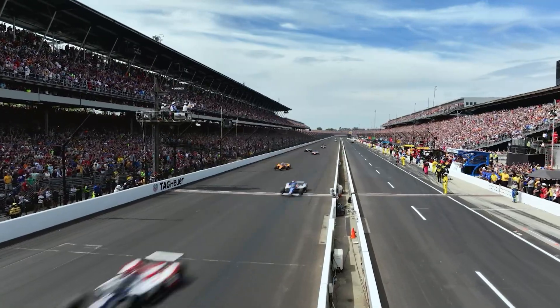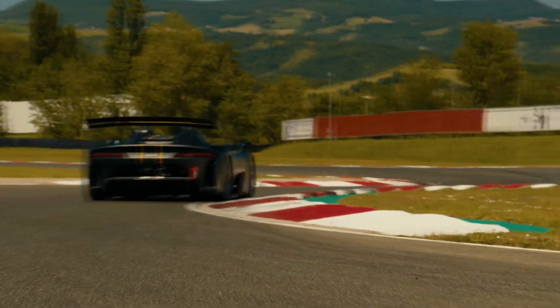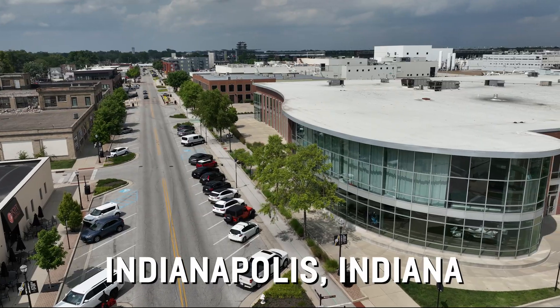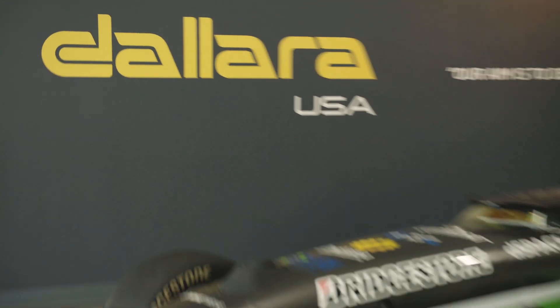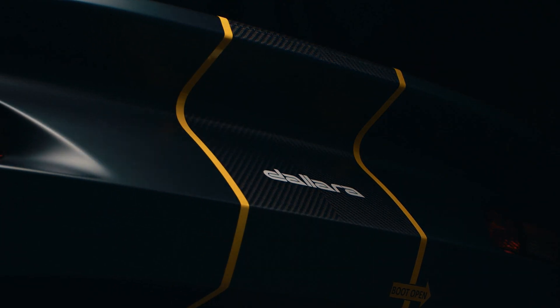All top racing teams know that the key to a winning car is that perfect balance between power and weight. We're back at Dallara in Indianapolis to take a closer look at the science and artistry behind carbon fiber, a material that's not only extremely lightweight, it's also strong enough to stand up to major impact.